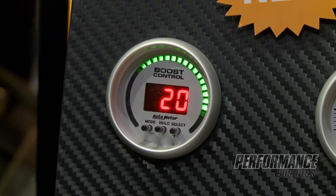Built-in over boost protection monitors that and will shut down and open up the waste gate should you see levels beyond what you've specified. All easily programmable on the dial face itself. We'll expect to see the Boost Controller start shipping within the next couple of months.